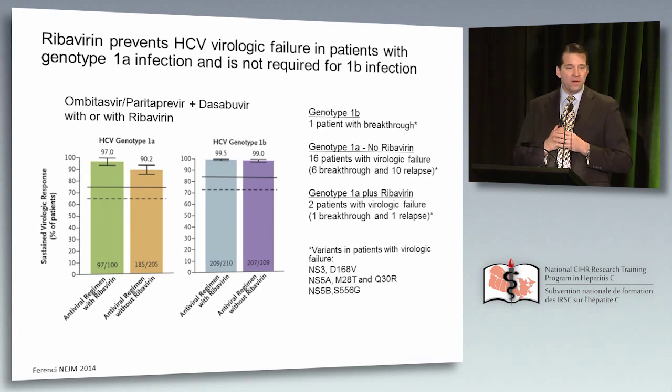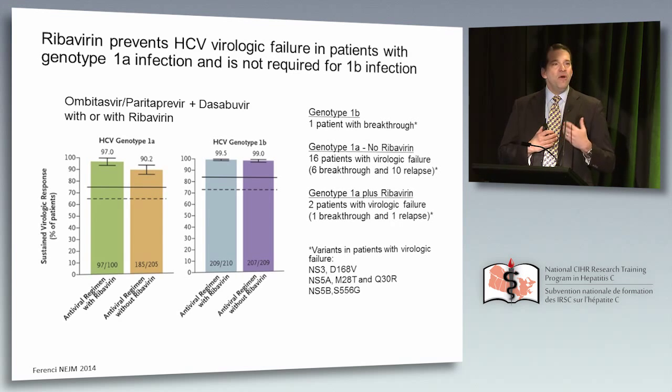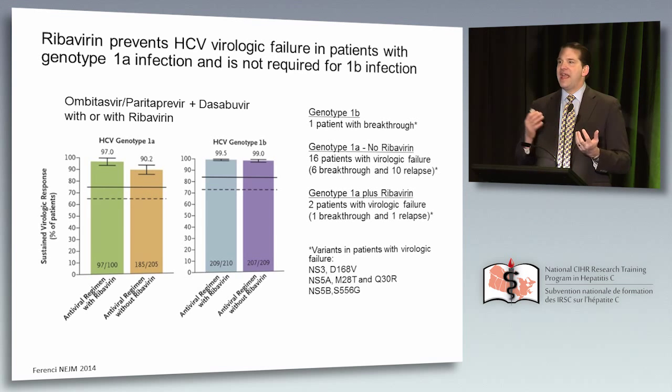Is ribavirin really important? It is for 1A patients. For patients with 1B infection, the ability to escape the combination of NS5A and protease is relatively difficult — only one viral breakthrough in the phase 3 PEARL clinical trials. But for 1A patients, the overall difference in SVR was 7%. Looking at failure without ribavirin: 16 patients, 6 break through, 10 relapse. With ribavirin, that drops to 2 patients. Clearly, ribavirin is contributing something significant to this pathway.